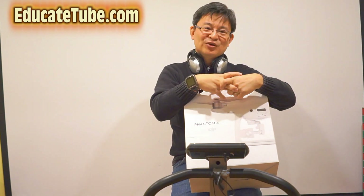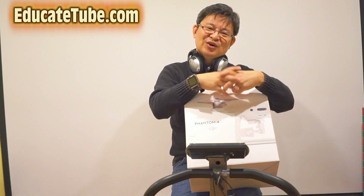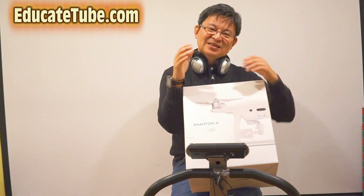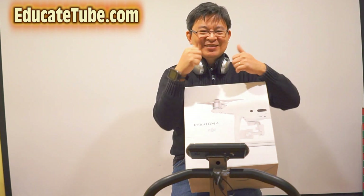Join with me as I learn from my mistakes and from my discoveries together with all my camera gear and the Phantom 4 Pro. Thanks for watching. EducateTube.com.